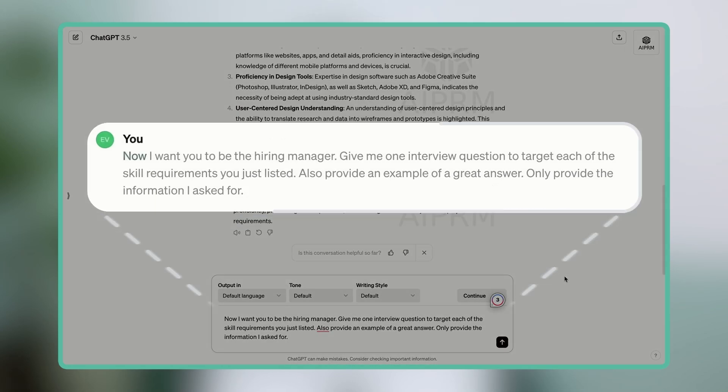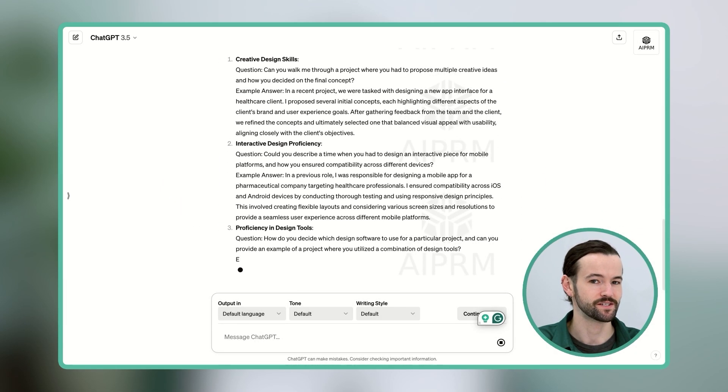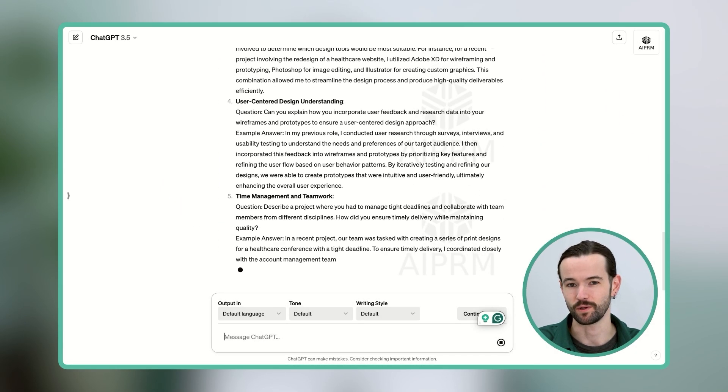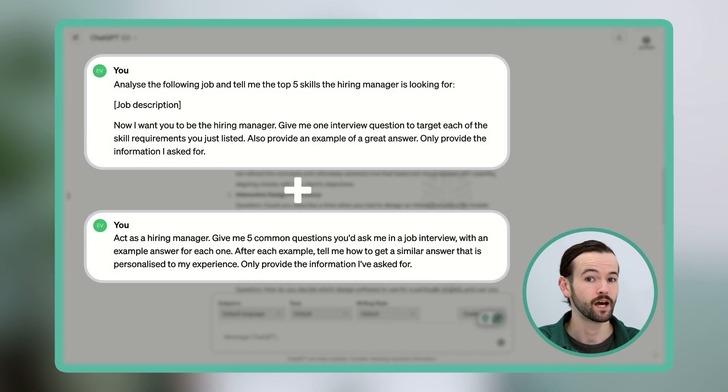Next I'm going to put in a second prompt: Now I want you to be the hiring manager. Give me one interview question to target each of the skill requirements you just listed. Also provide an example of a great answer. Only provide the information I asked for. And there we go — a list of really specific questions designed to test the main skills the employer is looking for. You can also combine this prompt with the previous one and ask ChatGPT to explain why the answer it provided works or how you can answer it on your own.